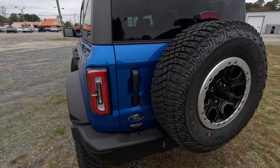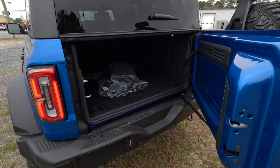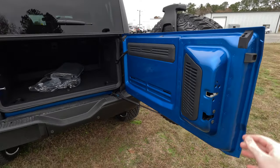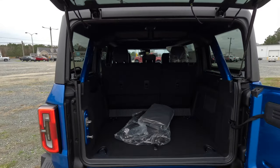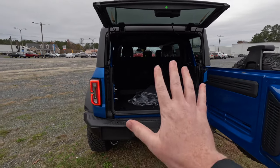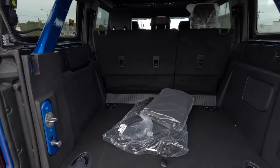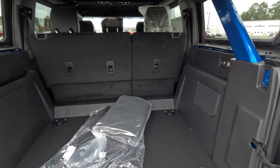Let's pop open this trunk area. Just because it's an off-road vehicle doesn't mean you don't have cargo space. It swings open like a big barn door, and then you can also lift the glass up to give you full access to the back of the vehicle.